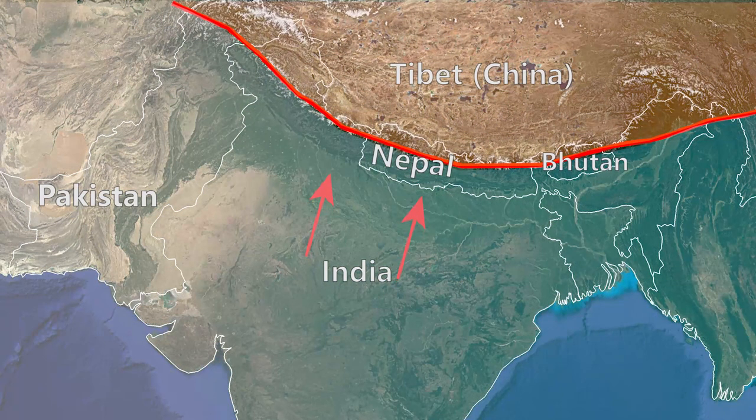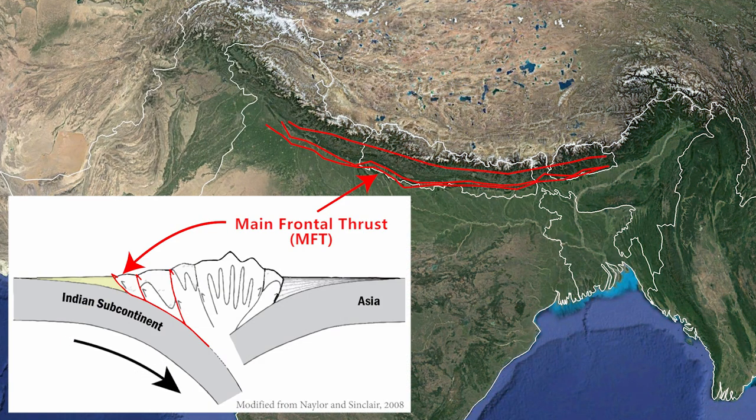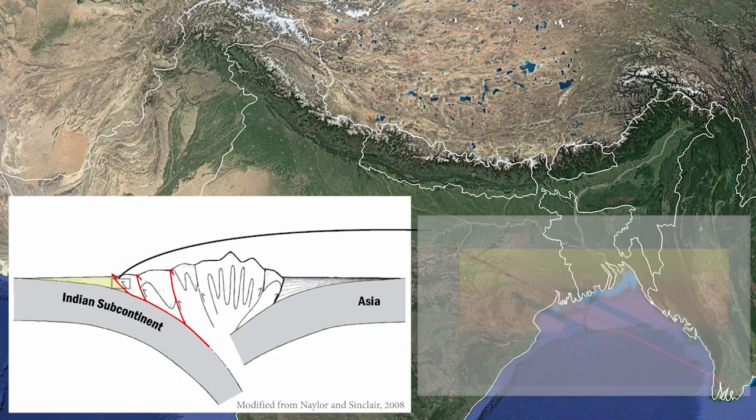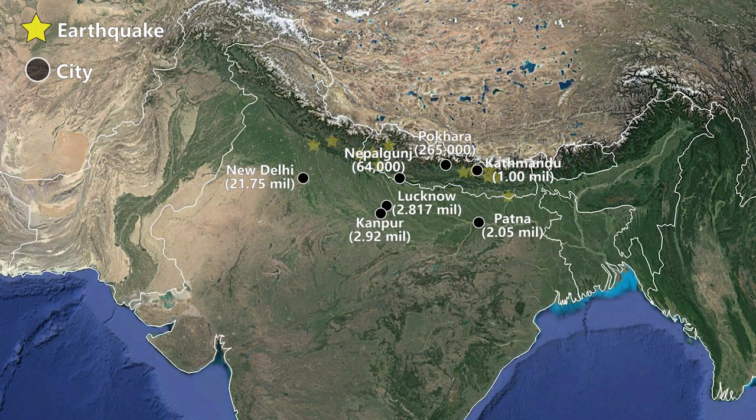India is at present still sliding northwards into Asia at a rate of nearly two centimeters per year. Along the front of the mountains are thrust faults formed where the Indian subcontinent is pushed underneath Asia. The movement is jerky, which produces earthquakes. Because this is a densely populated part of the world, these earthquakes can be catastrophic.